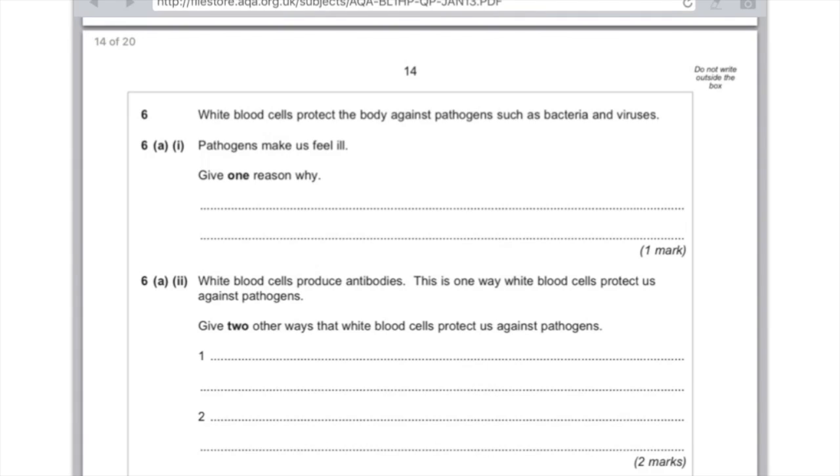Question six: White blood cells protect the body against pathogens such as bacteria and viruses. Pathogens make us feel ill — give one reason why. That's because they produce toxins which damage our cells. Part two: White blood cells produce antibodies — give two other ways that white blood cells protect us against pathogens. You could say that they produce antitoxins, or you could say that phagocytes ingest or engulf pathogens. You don't even need to specify phagocyte — just say they ingest pathogens. Don't say 'eat' — you won't get a mark for that.